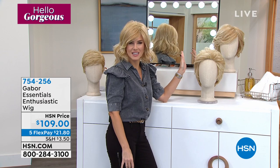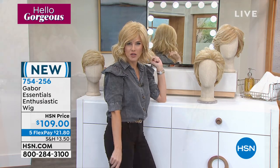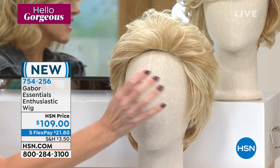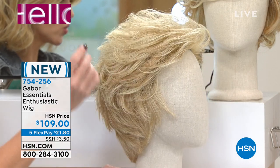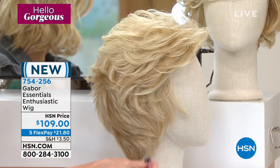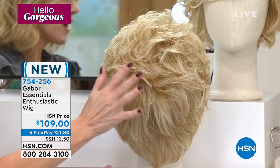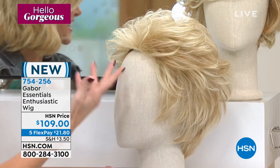It's called Enthusiastic. Don't you need a little more enthusiasm in your life? Don't you want to get excited in the morning when you're getting ready or maybe for that special event? They've zhuzhed up the volume in the front to give it more volume, and you can see lots of swoopy layers. You've got a nice neckline — a little longer in the back than some of the ones we've seen, but it's all about that movement, that natural touch and feel, and getting that volume.